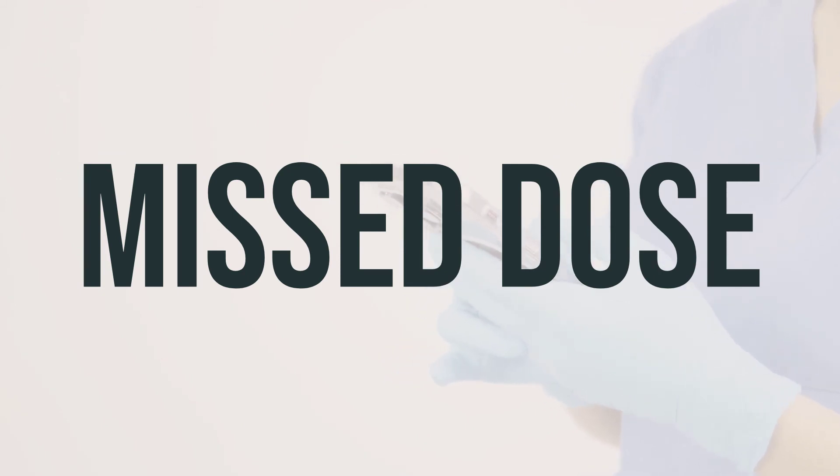If you forget to take a dose, take it as soon as you remember. If it's close to your next dose, just skip the missed one and take the next dose at the usual time. Don't take extra to make up for the missed dose.